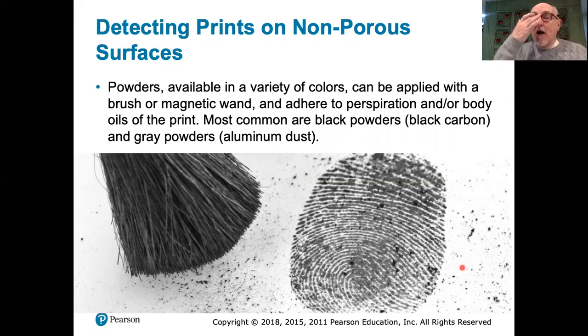On light surfaces a black powder is used — it's carbon, essentially like black toner from a photocopier. On a dark surface, aluminum powder can be used to provide a white or light gray coloration on a dark background. A very soft brush with a very light touch is used to gently dust the area, so as not to damage the ridge pattern at all, and the fingerprint picks up the dust in this impression.